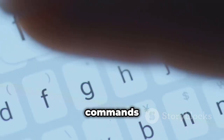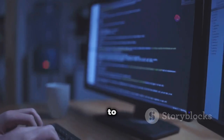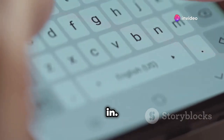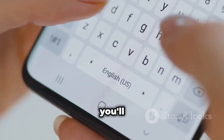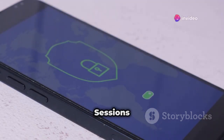Hackers Keyboard — level up your mobile hacking game. Let's face it, typing commands on a touchscreen keyboard can be a real pain, especially if you're trying to do some serious ethical hacking. That's where Hackers Keyboard comes in. This app gives you a full PC keyboard layout right on your mobile device. Trust me, once you go Hackers Keyboard, you'll never go back.